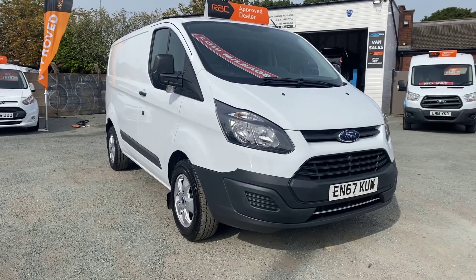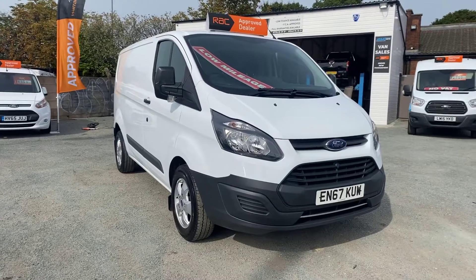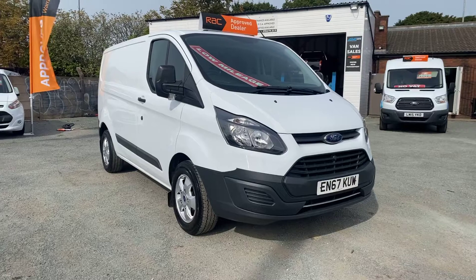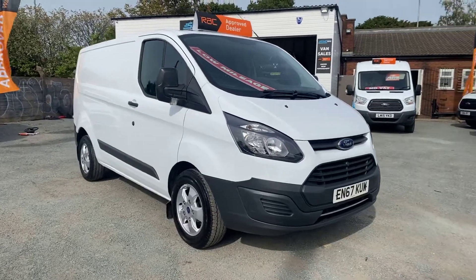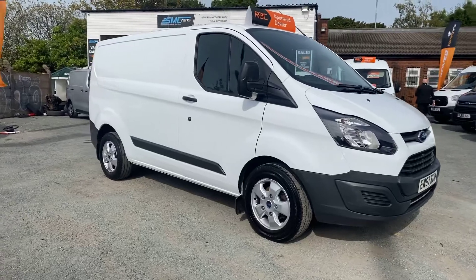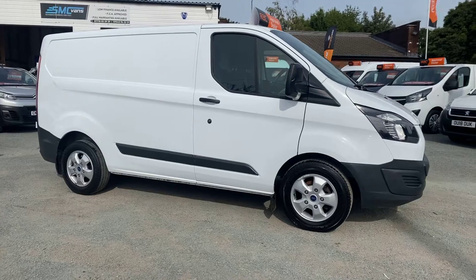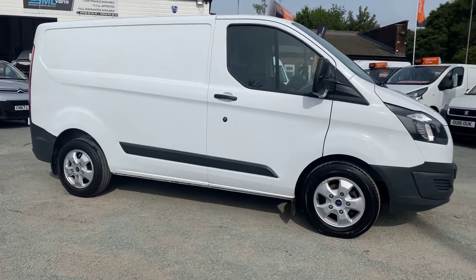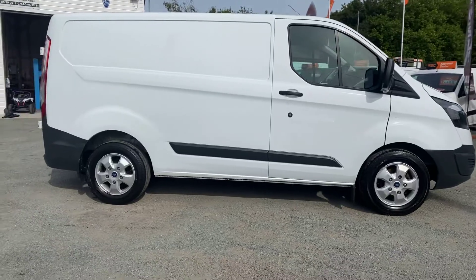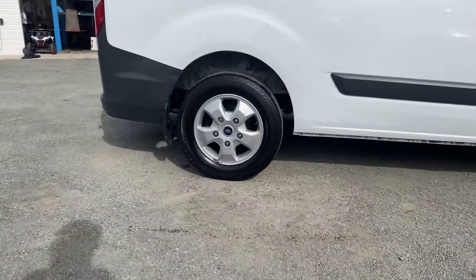Hi and welcome to SMC Van Sales, located in Manchester on Ashley New Road, next to Manchester City's ground. Today I've got a 2017 Ford Transit Custom Euro 6. It's only done 55,000 miles from new. It's a one-owner van with zero previous owners. It's got service history, it's just had a full service, it's got a long MOT, and this one's had the original Ford Limited alloy wheels fitted to it.